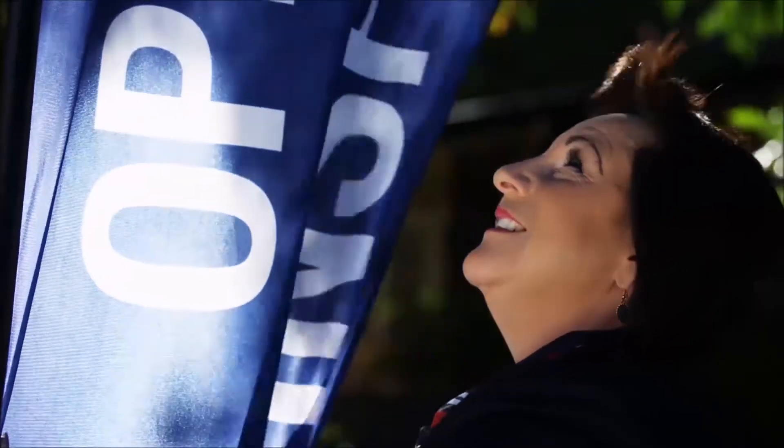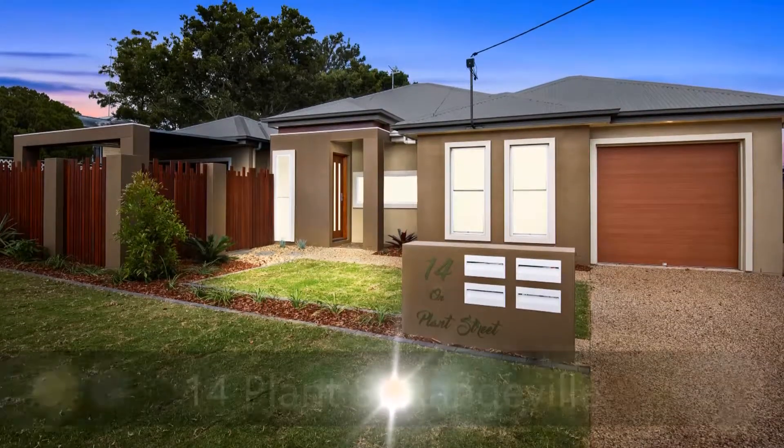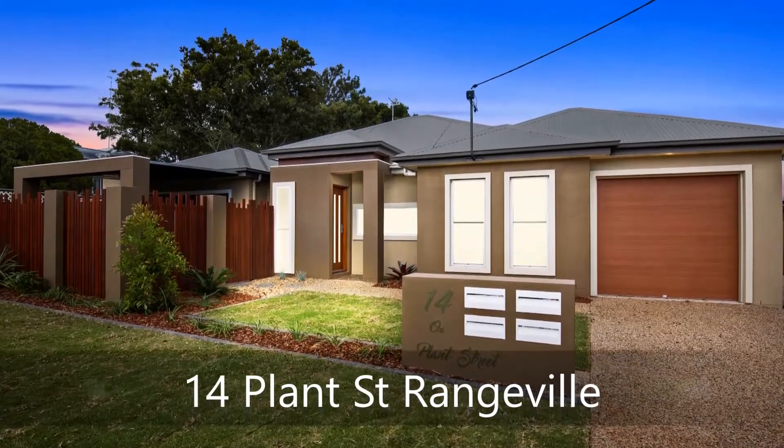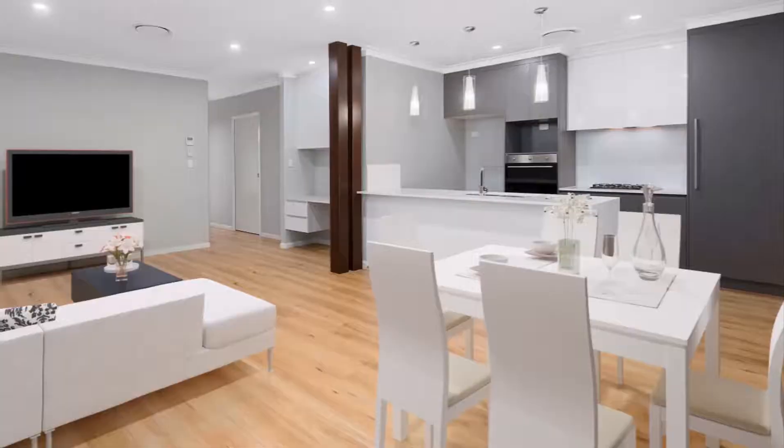I'm coming home, back to where I belong. Welcome to Units 2 and 3 at 14 on Plant Street in Rangeville, where life and style collide.